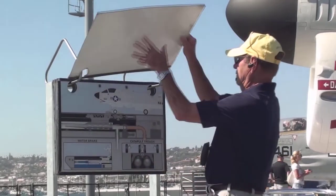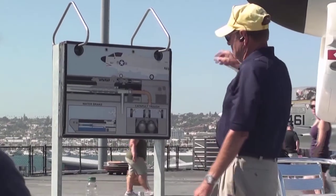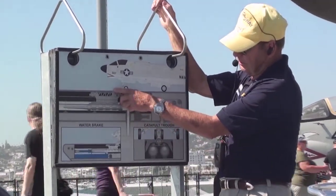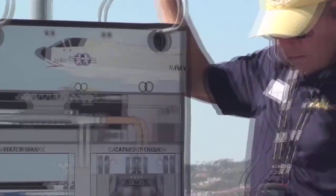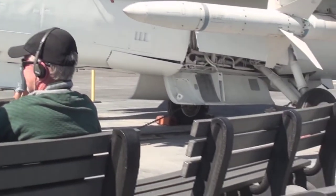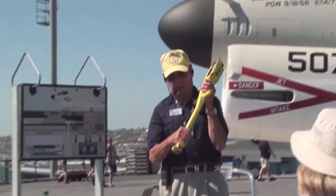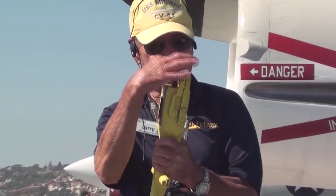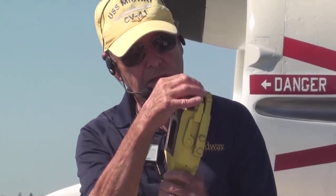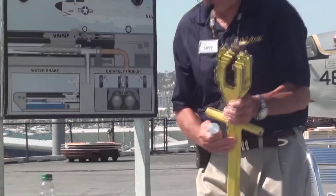Here is a diagram of the catapult with an A-7, like the one sitting right behind me, on the catapult. Here it is hooked up right there. This is the nose tow bar. This is the holdback fitting. We have a holdback fitting bar on the aircraft right now, and I'm going to pick it up and show it to you — though this is not a real one, it's a demonstration. So this is the thing that's going to hold you on the deck so you can check your engine. It's got this fitting right here called a dog bone — this is what it looks like.